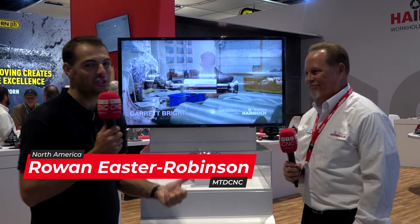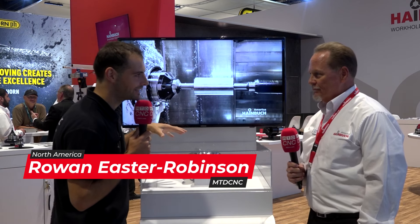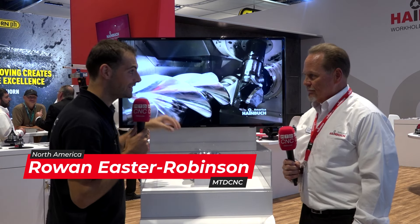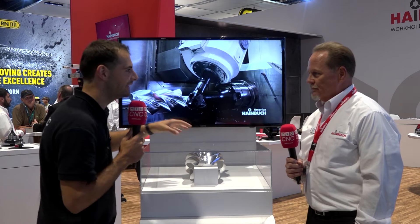We're here at IMTS 2022 in Chicago on the Heinbuck booth to talk about an absolutely fascinating project. They do some fantastic engineering services, but before we talk about those, what is this part right here, Tom?